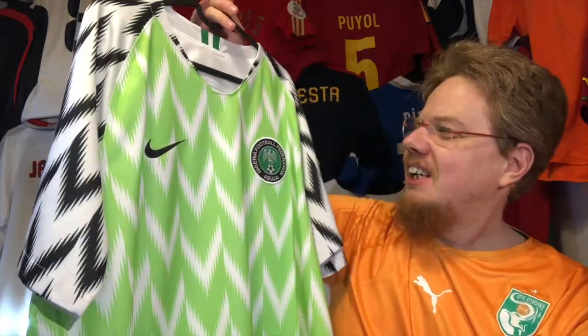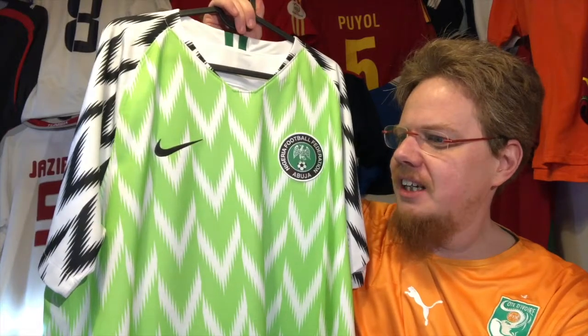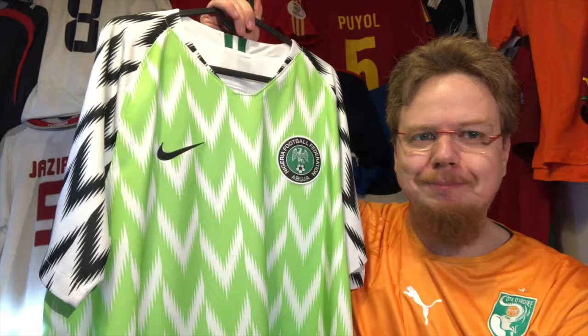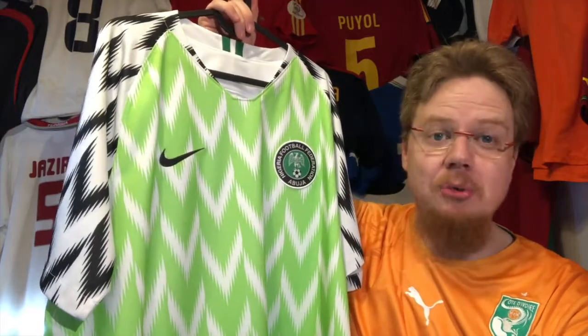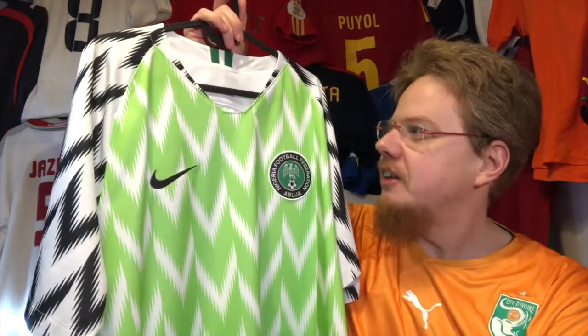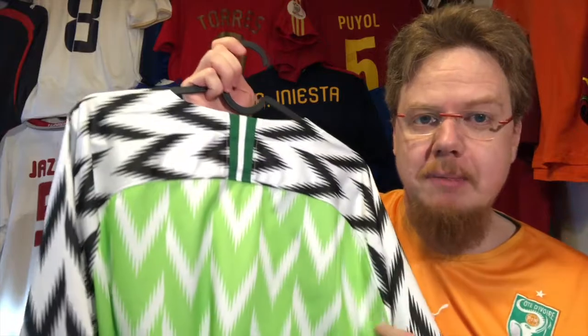I was never sure about the black and white, but I have to say it gives the jersey an overall great and unique look. When I first got to know Nigeria, I always imagined dark green jerseys — maybe this is a little bit too light — but in 2002 they had a light-colored jersey, and in 2014 as well, though with dark green, and there's a bit of dark green with the Nigerian flag on the back.